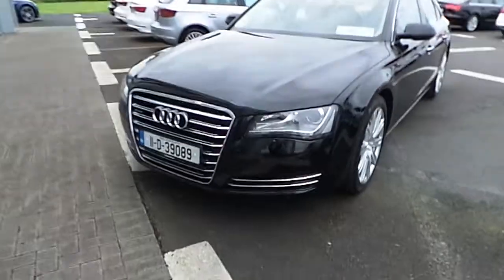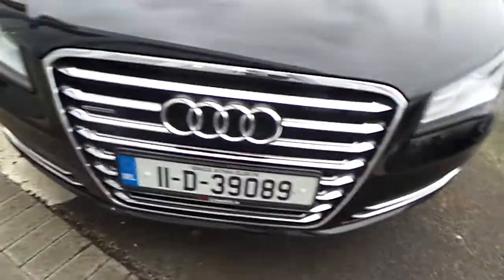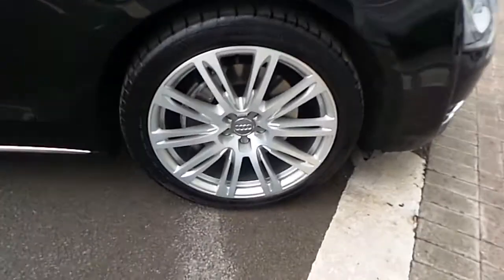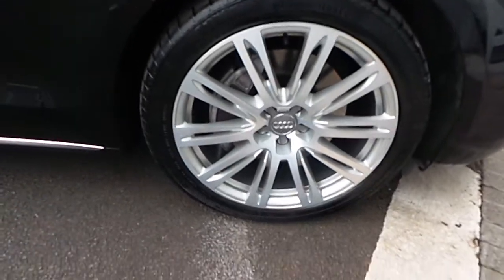Starting at the front, our A8 is fitted with Xenon LED daytime running lights and our trademark single-frame Audi grille with the Quattro badging. It also features 20-inch multi-spoke Audi alloy wheels, all of which have been fully refurbished.